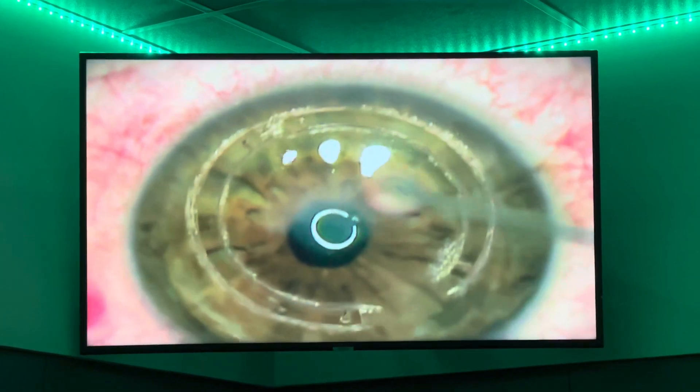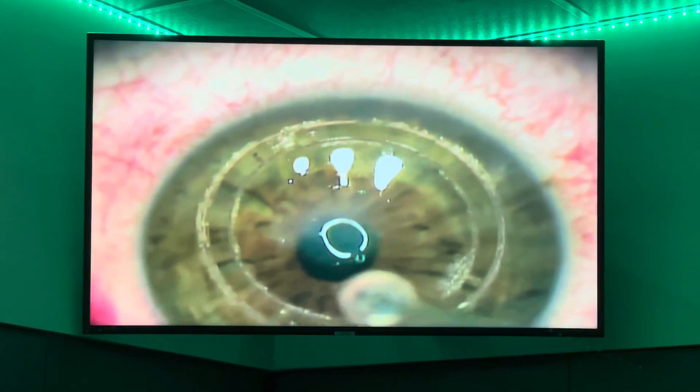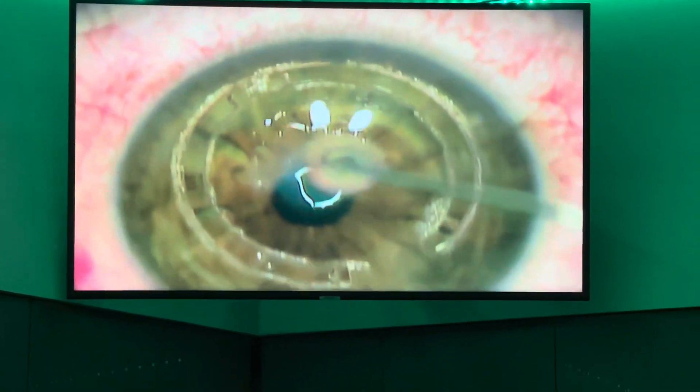This is a case of advanced keratoconus, over 90 diopters, and you can see the patient right here. Justin, can you tell any difference at all?